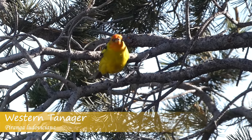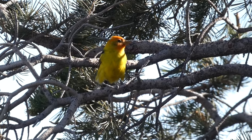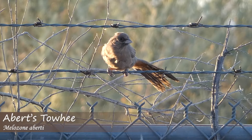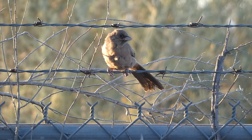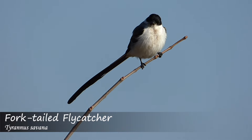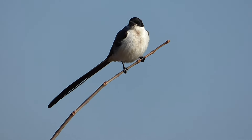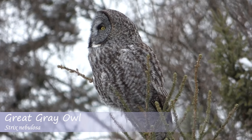In the world of birding, the most sought after species are those that are found outside of their normal range. Sometimes these birds show up in counties or even states away from where they are expected, but then there are those that show up so far removed from their normal range that they actually end up in entire countries away. In the United States, many of these species come from the bordering countries of Canada and Mexico.